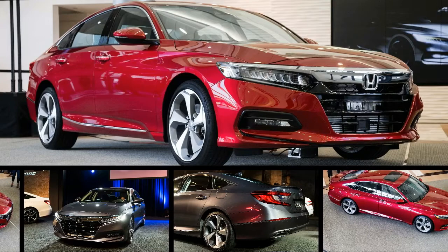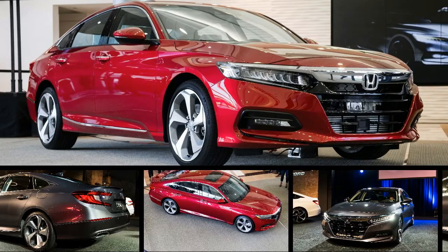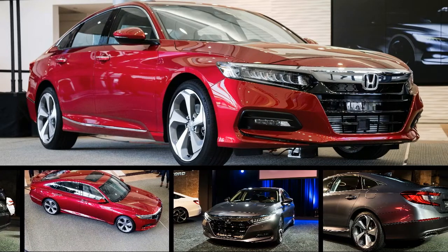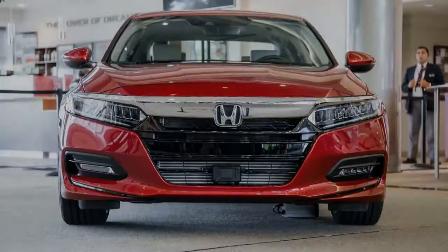The 2018 Honda Accord entered mass production today at the Marysville plant in Ohio. Expect the revamped midsize sedan to go on sale this fall, with hybrid models arriving in the winter. To support production of the new Accord, Honda is investing $267 million in its Ohio facilities.